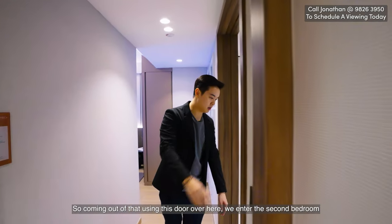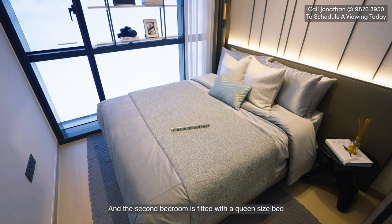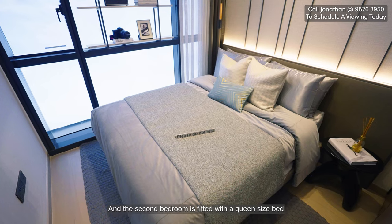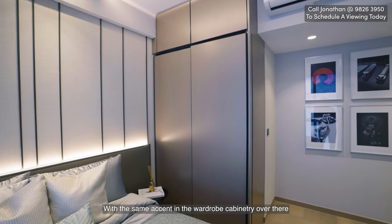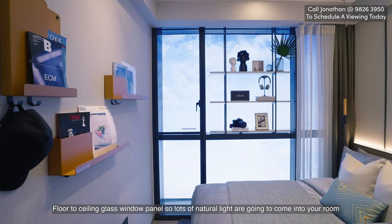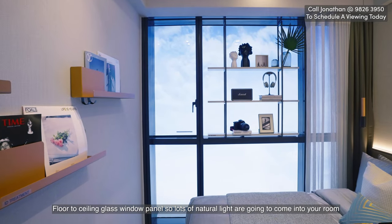Coming out, we enter the second bedroom, which is fitted with a queen-size bed with the same accent wardrobe cabinetry. It has floor-to-ceiling glass window panels, allowing lots of natural light into the room.